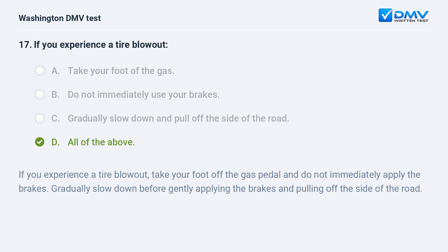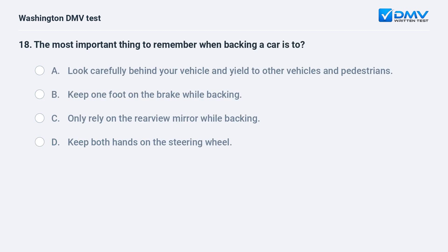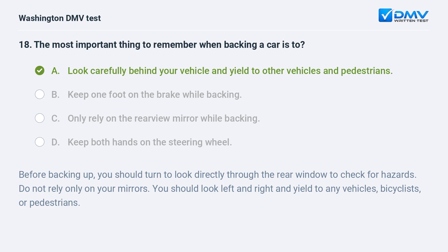The most important thing to remember when backing a car is to: a. look carefully behind your vehicle and yield to other vehicles and pedestrians. b. keep one foot on the brake while backing. c. only rely on the rear view mirror while backing. d. keep both hands on the steering wheel. The correct answer is a. Before backing up, turn to look directly through the rear window to check for hazards. Do not rely only on your mirrors — look left and right and yield to any vehicles, bicyclists, or pedestrians.